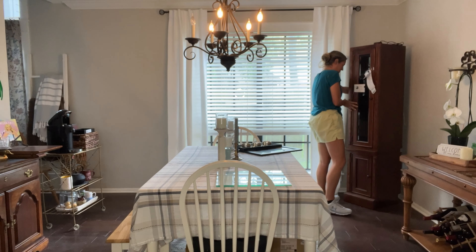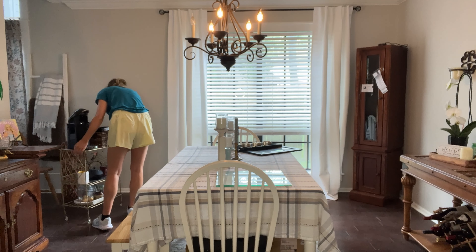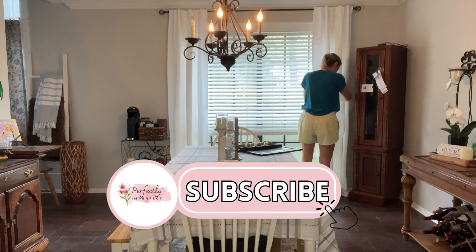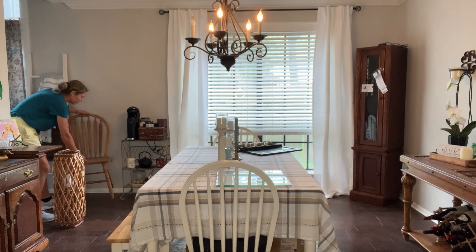Stay tuned for the rest of this video so you can see where I found all the other finds and I hope you enjoy this one. If you like videos like this, I would love it if you subscribed and stuck around for more. I just finished redoing my mudroom and I'll be releasing that video sometime in the coming weeks.